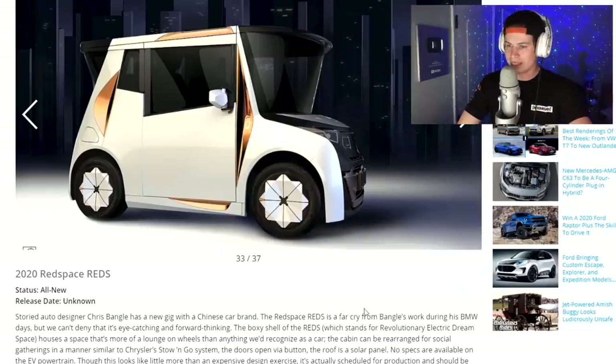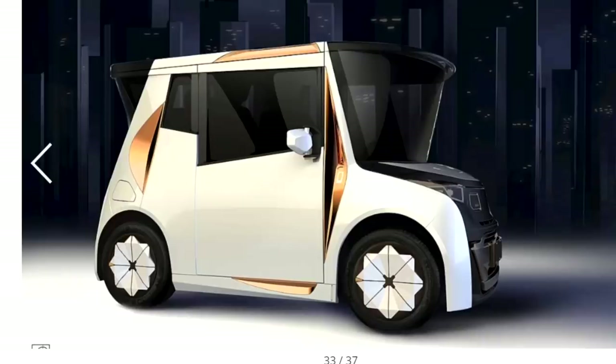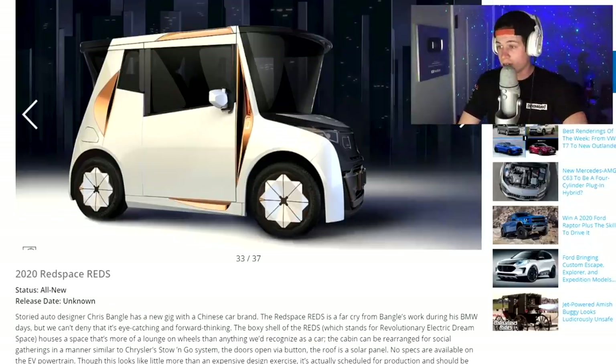What the heck is this? 2020 Red Space Reds — is this for Mars? The Reds is a far car from Bangal's work. This looks like the bus I used to draw in middle school or elementary school. If someone said draw a car, this would probably come out. What is this door? This is an ugly car.